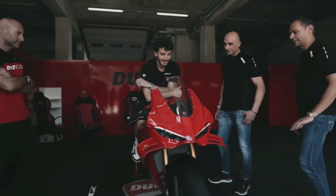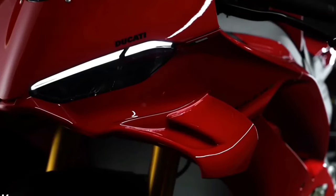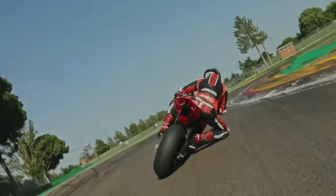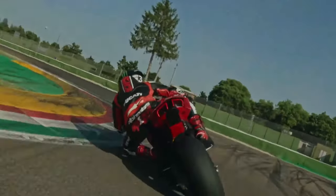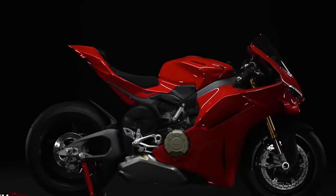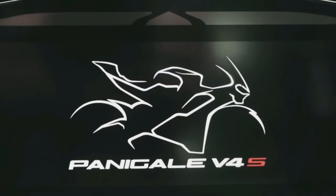Chassis: Built on a lightweight and rigid aluminum frame, the Panigale V4 offers exceptional handling and stability. The chassis geometry is finely tuned for agility, allowing riders to maneuver with precision through tight corners and challenging terrain.